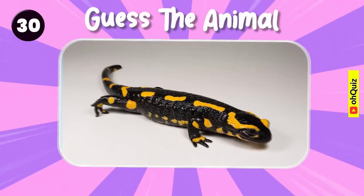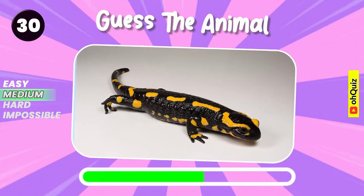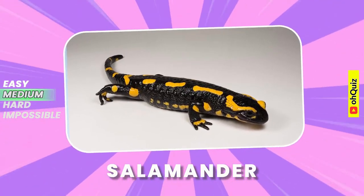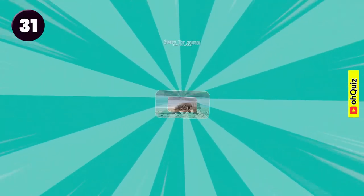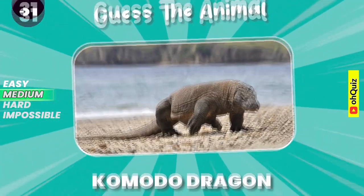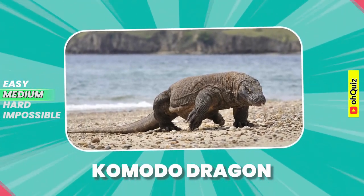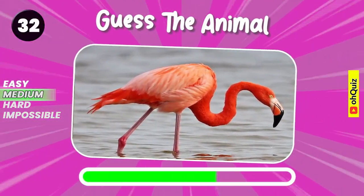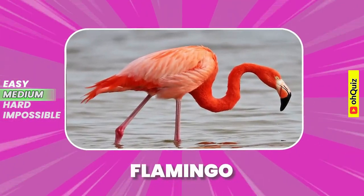Do you recognize it? Salamander. Can you know it? Komodo dragon. Guess it's flamingo.